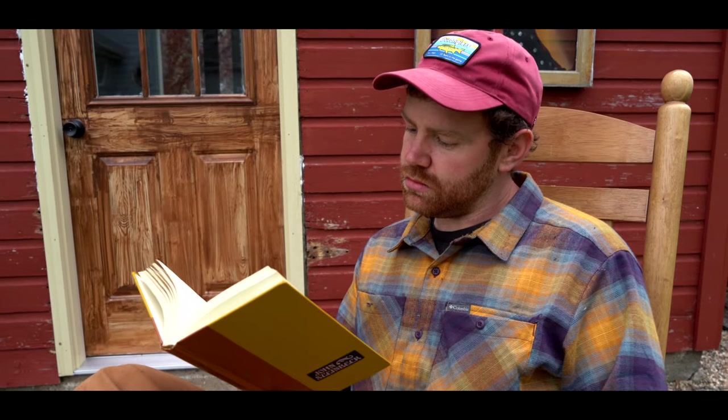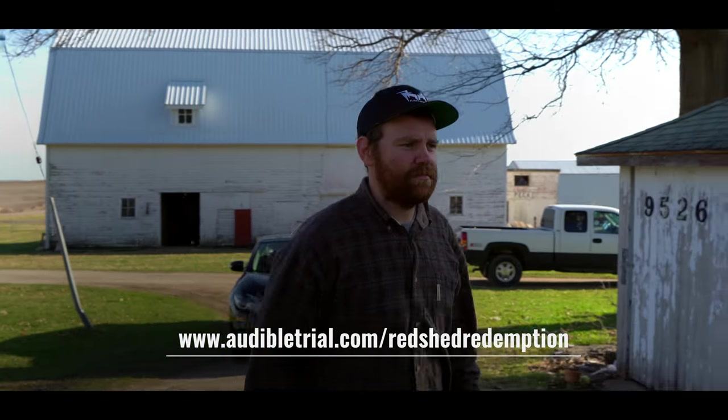You should definitely check out Audible. All Red Shed listeners get a free audiobook just for signing up by using this link. We'll be right back — don't forget to subscribe.